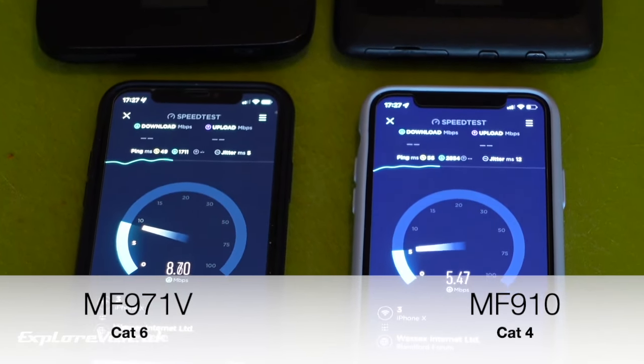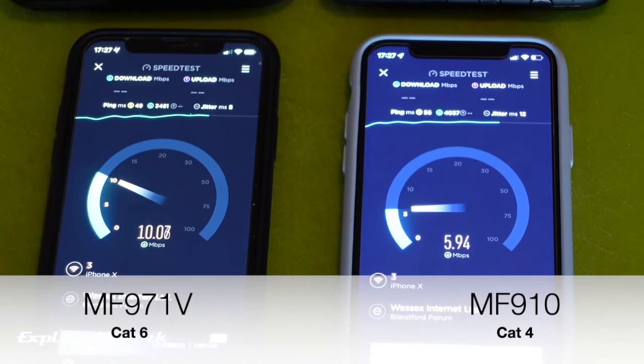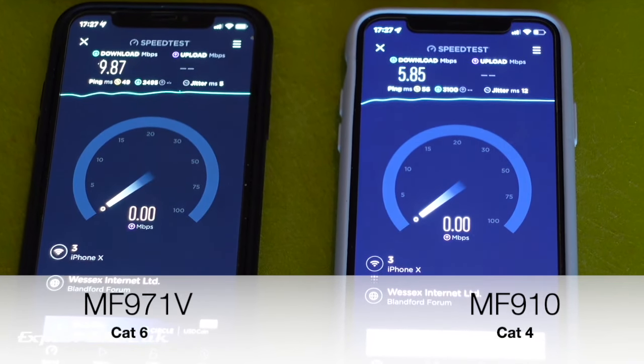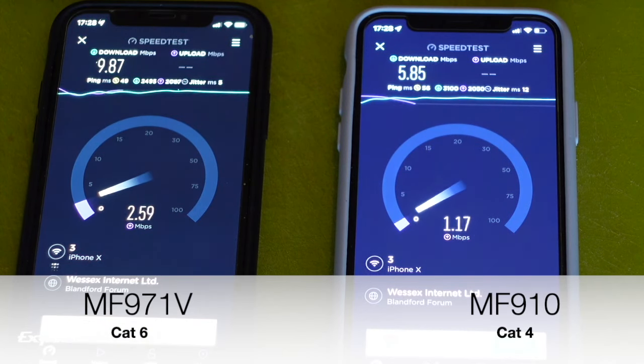As we would expect, we're seeing roughly double the download speed available from that Cat6 modem in the MF971V. And there we have it — both upload and download speeds are roughly twice as fast.